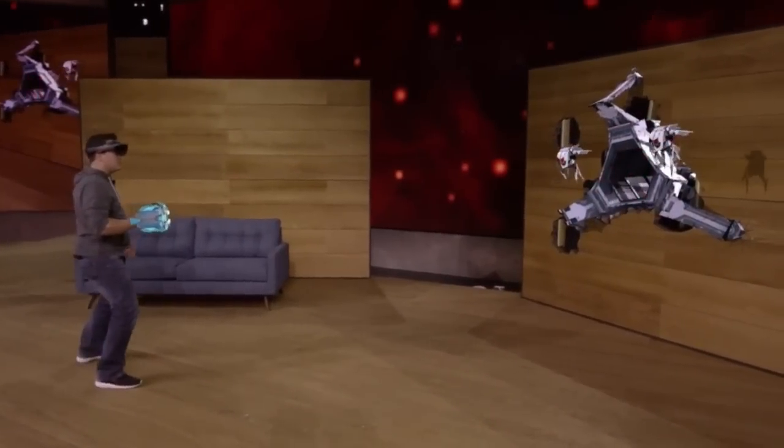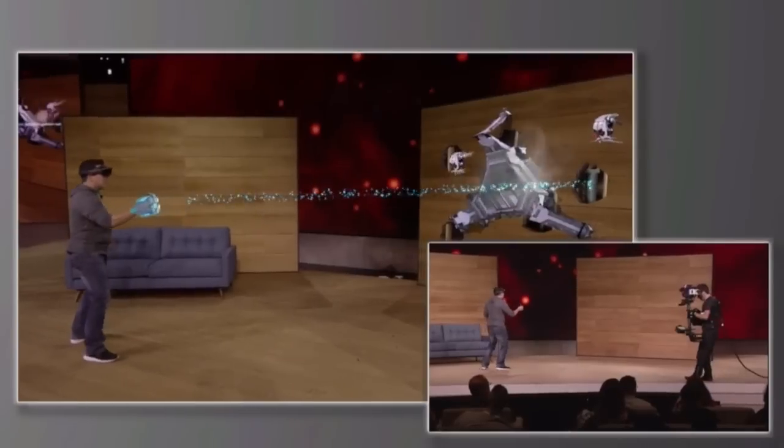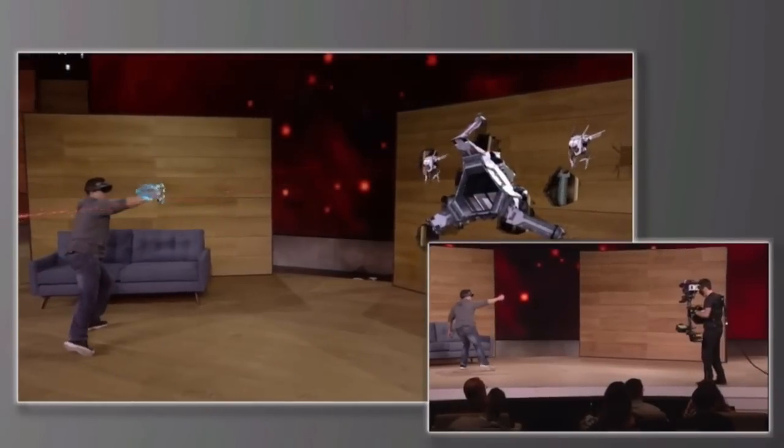With HoloLens, you're completely untethered, which means Dan is free to move around as he shoots at enemies and avoids their fire.